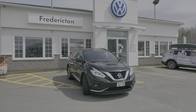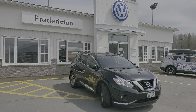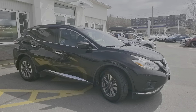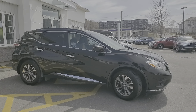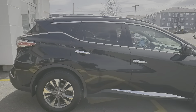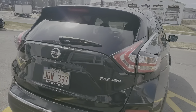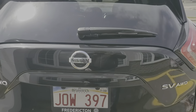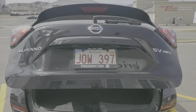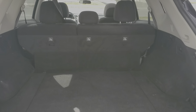Here is the 2017 Nissan Murano all-wheel drive with heated seats, heated steering wheel, 17-inch alloys, just over 70,000 kilometers, power liftgate, and lots of cargo room.